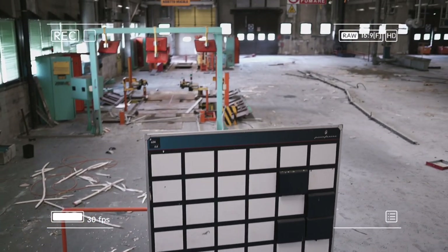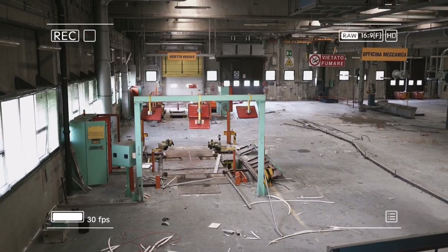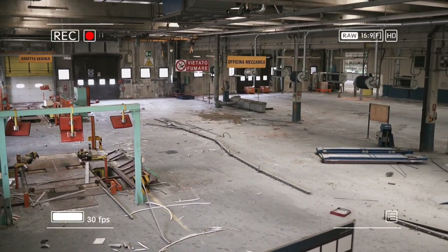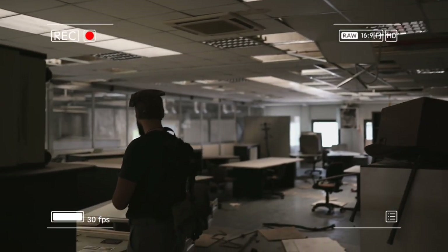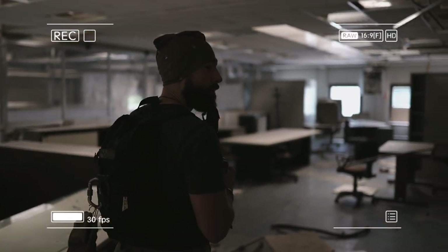There was an office in the upper part of the complex that had been stripped of its copper wiring. Copper is one of the most wanted materials on the black market — it's very expensive, and even more expensive these days due to the pandemic.